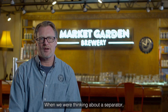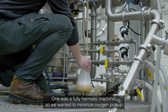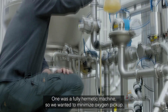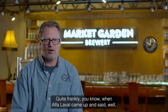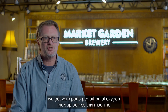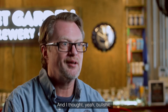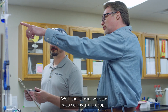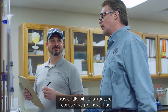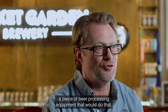When we were thinking about a separator we had a couple things in mind. One was a fully hermetic machine so we wanted to minimize oxygen pickup. Quite frankly when Alfa Laval came up and said we get zero parts per billion of oxygen pickup across this machine, I thought — yeah, I want to see that. Well, that's what we saw: no oxygen pickup. I was a little flabbergasted because I've just never had a piece of beer processing equipment that would do that.